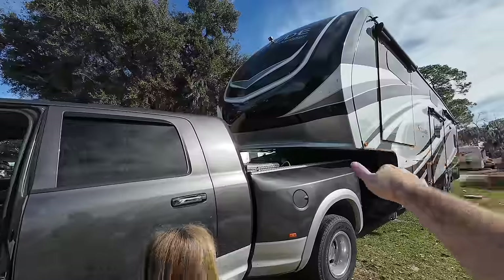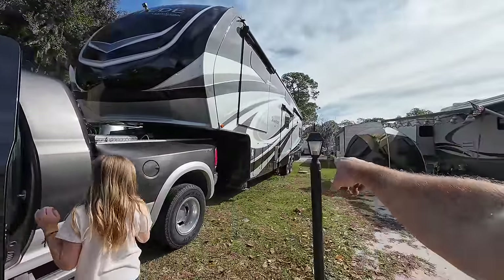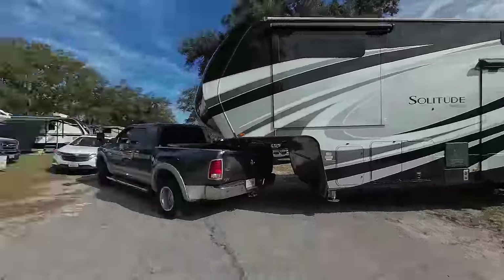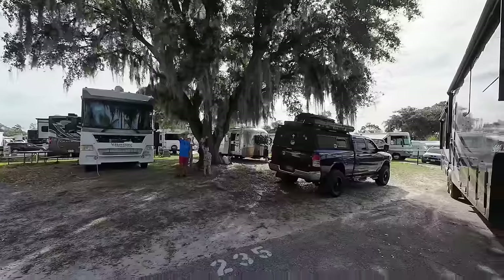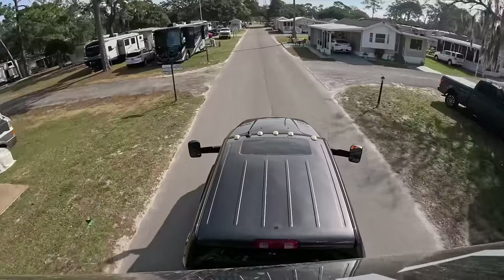We're watching to make sure the RV doesn't lean too much and hit the rail, and then after I start pulling out, we need to watch the tail whip and make sure it doesn't swing into the pole. It's a lot of pressure. Just like that, we're only two hours late and we're off — a six to seven hour day today.